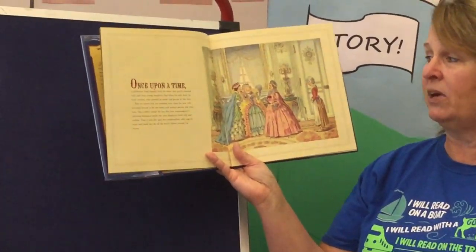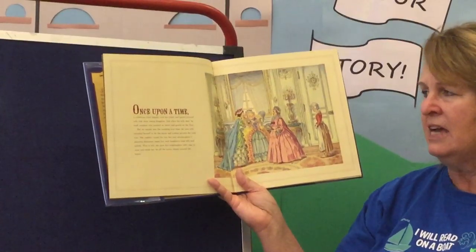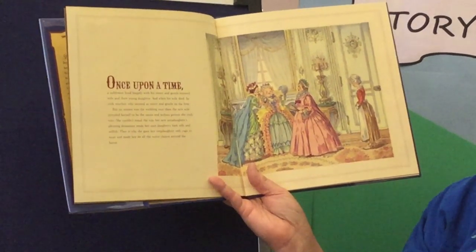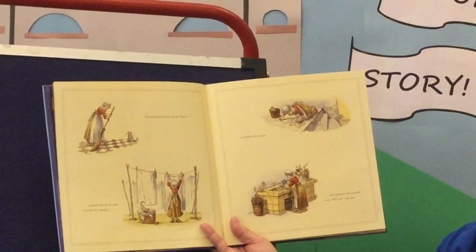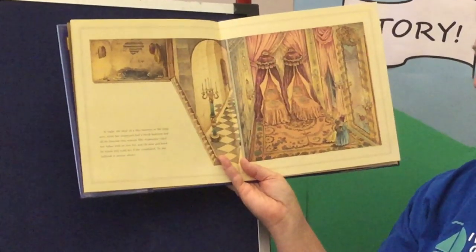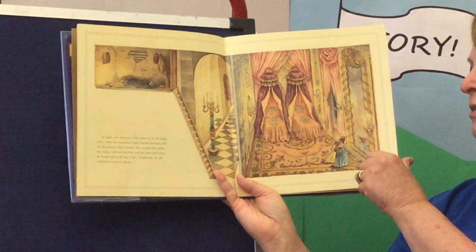Once upon a time, a nobleman lived happily with his sweet and gentle-natured wife and their daughter. When his wife died, he took another wife who seemed as sweet and gentle as the first. But no sooner was the wedding over than the new wife revealed herself to be the mean and jealous person she truly was. She couldn't stand the way her new stepdaughter's pleasing demeanor made her own daughters look silly and selfish. That is why she gave her stepdaughter only rags to wear and made her do all the worst chores around the house. Her stepmother ruled her father with an iron fist, and the poor girl knew he would only scold her if she complained, so she suffered in patient silence.